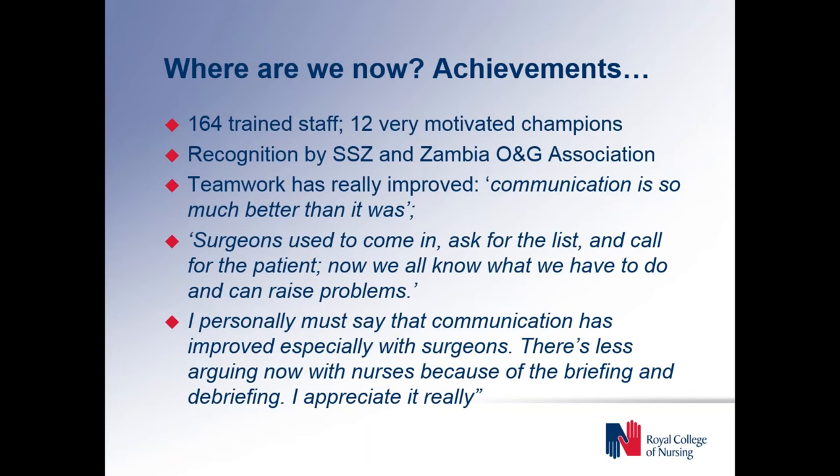We've got some quotes recorded from various colleagues and stakeholders. Basically, the feedback has been that the areas around teamwork and communication have really benefited from use of the checklist. The briefing particularly is very successful and generally all the teams are now doing the briefing and the debriefing. The time out is more of a challenge to get consistently right, but in terms of communications — particularly with porters and nurses being able to raise concerns or questions with surgeons — that's been really successful.